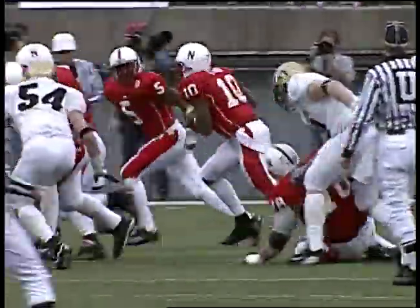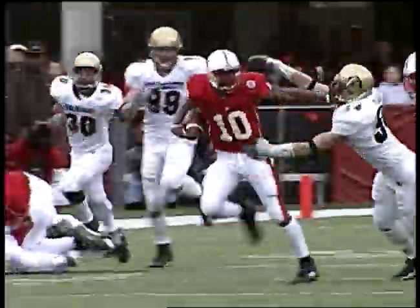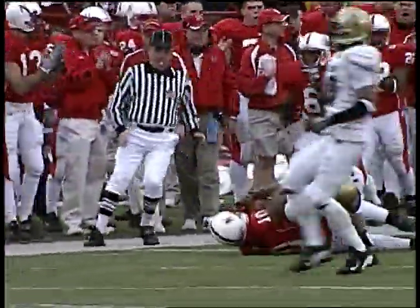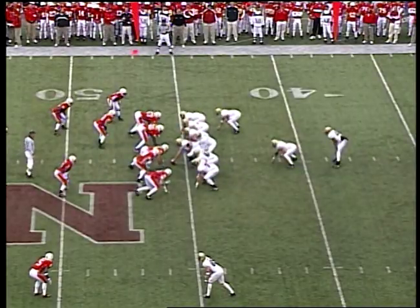First and 10, Nebraska's. Lord runs the option to the right, looks to pitch, doesn't. 20, he's up to the 25, leaps over Buffalo at the 30, 35, 40 — and he's tracked down across the 40, up to the 42, 43-yard line. Williams caught up to him.